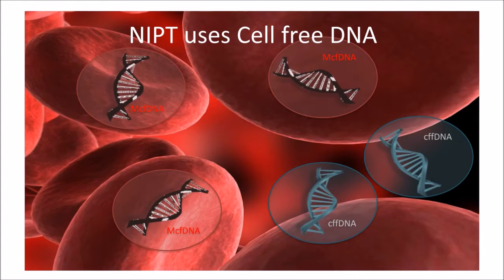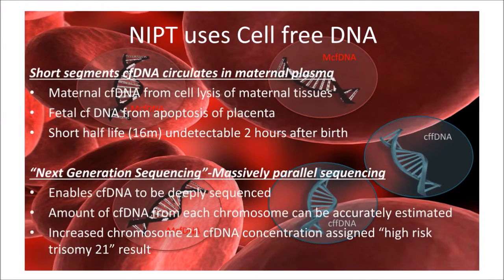The answer lies in the presence of Cell-Free DNA. Cell-Free DNA is fragmented chromosome material that circulates in the maternal bloodstream. Maternal Cell-Free DNA comes from cell lysis, from placental apoptosis or break-off of placental cells that eventually mixes with the maternal blood circulation. It has a very short half-life of approximately a quarter of an hour and is practically undetectable two hours after birth, making it extremely useful for the current pregnancy with practically no risk of detecting an abnormality from a previous pregnancy.